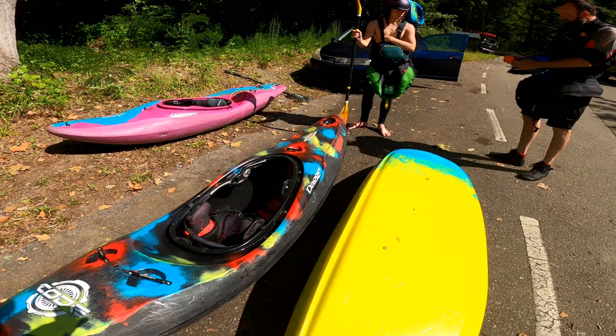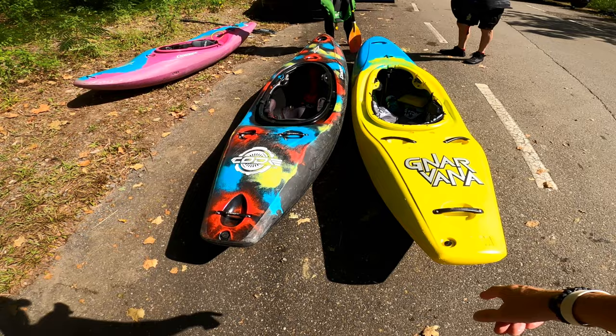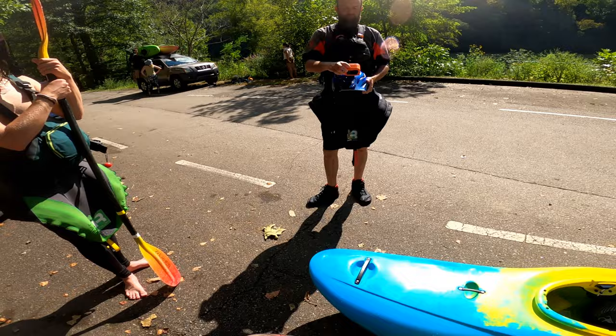Both of these boats are really well outfitted I think. There you go — Narvana medium and Code medium side by side. Big thanks to Tony — he has one of the first ones in the USA.